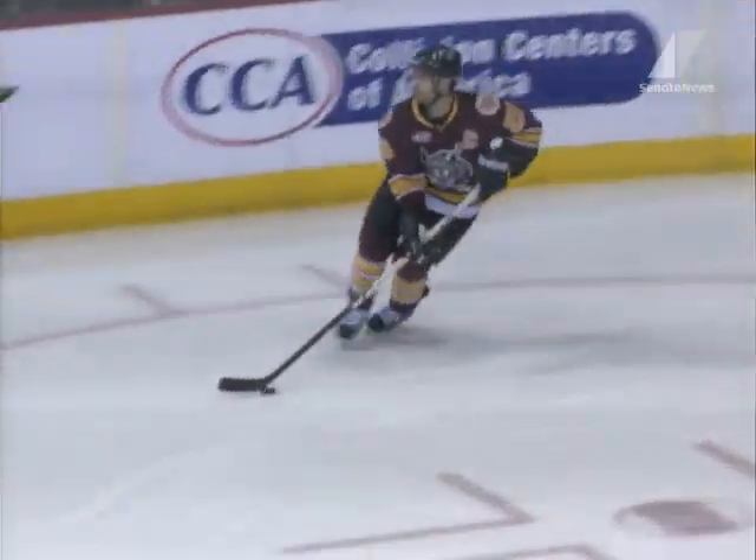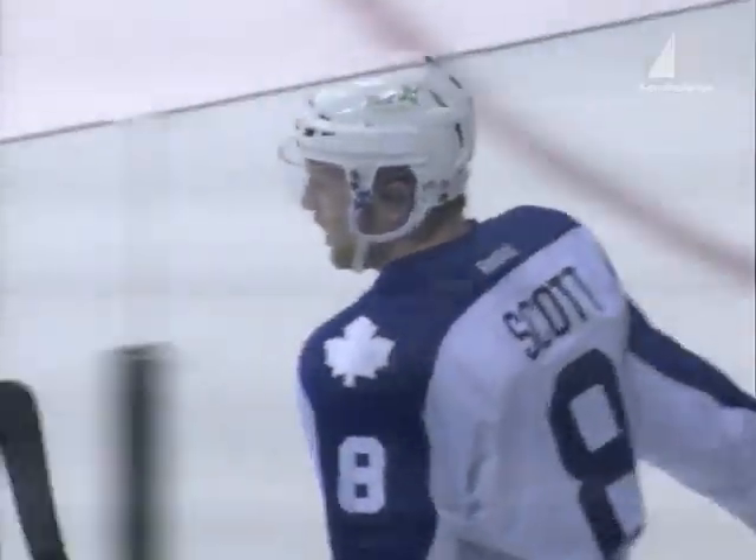A penalty on Darren Haydar — he'll sit in the sin bin. Wolves maybe break on this but now it's turned over. And Scott has a shorthanded break. He shoots, he scores! A shorthanded goal early in the third has pulled the Marlies within one.